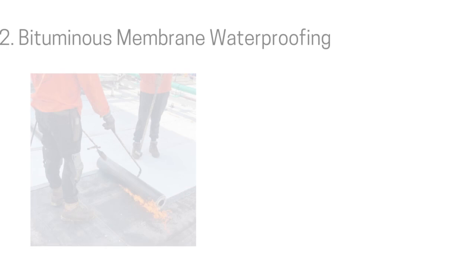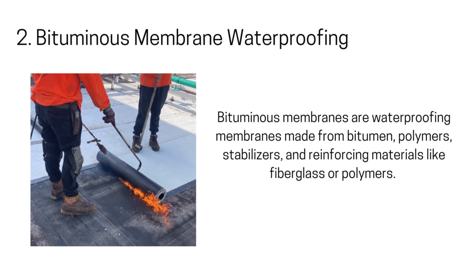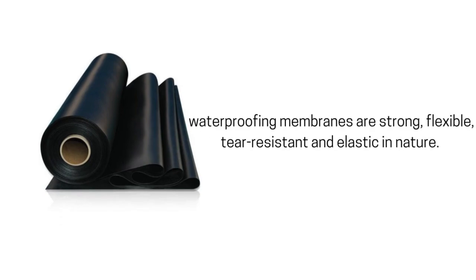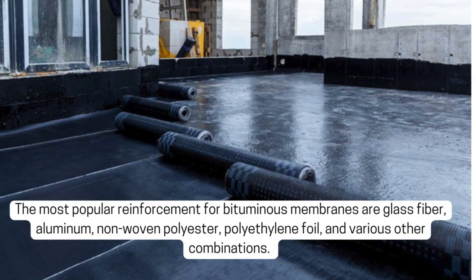2. Bituminous Membrane Waterproofing. Bituminous membranes are waterproofing membranes made from bitumen, polymers, stabilizers, and reinforcing materials like fiberglass or polymers. When manufactured in the correct proportion, these waterproofing membranes are strong, flexible, tear-resistant, and elastic in nature. Bituminous membranes come in various types based on how the membrane is reinforced.